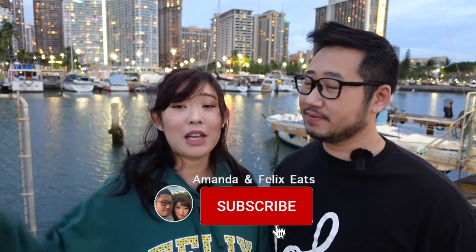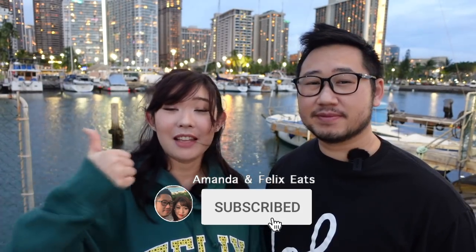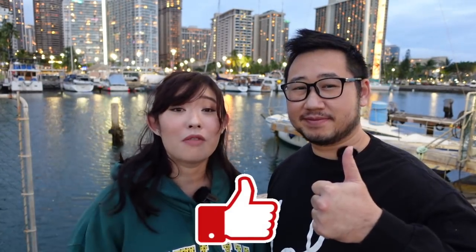What's going on Foodie Ohana? Welcome back to the channel and if you're new here, I'm Felix, that's Amanda. We are a locally born and raised couple here from Oahu and we take you guys on all of our foodie adventures. If you guys are new here, make sure you hit that subscribe button and like this video if you want to know more of our top picks. And this is just the first of our series.